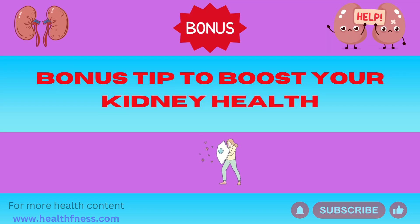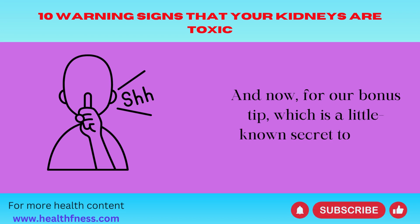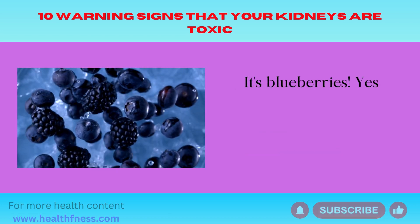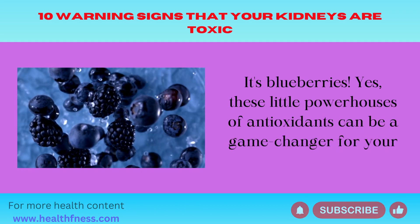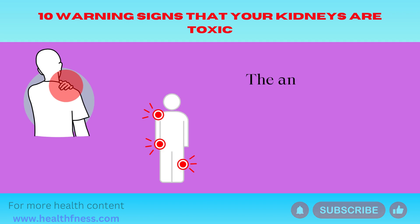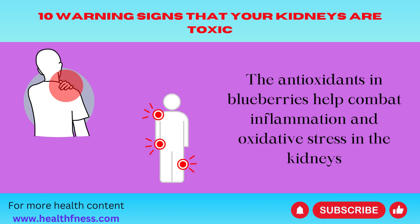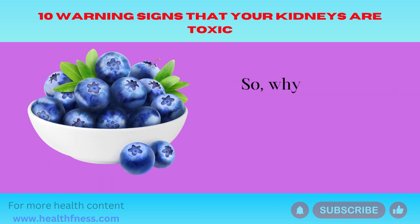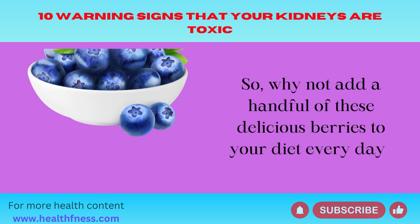Bonus tip to boost your kidney health: it's blueberries. These little powerhouses of antioxidants can be a game-changer for your kidney health. The antioxidants in blueberries help combat inflammation and oxidative stress in the kidneys, potentially reducing the risk of kidney damage. So why not add a handful of these delicious berries to your diet every day?